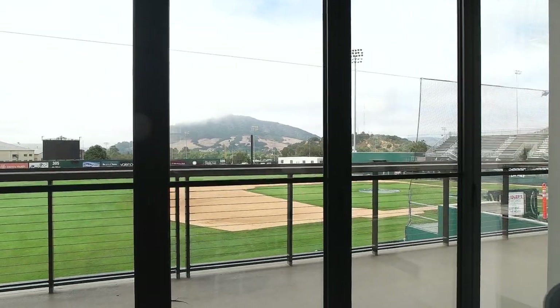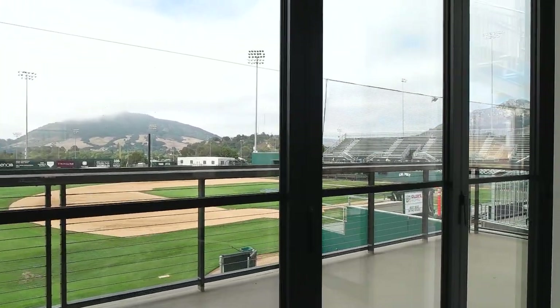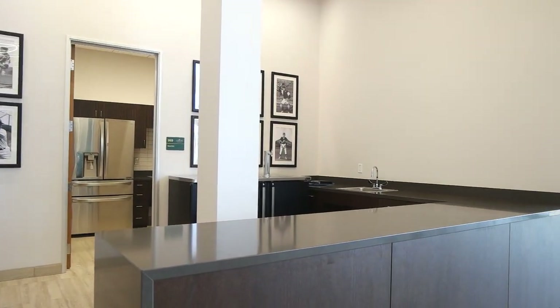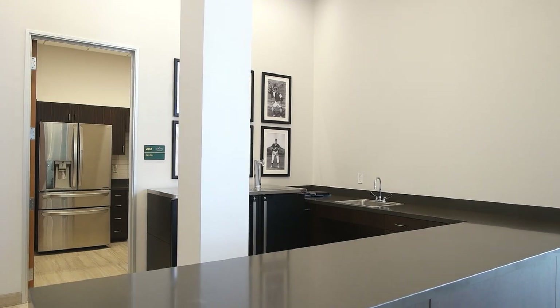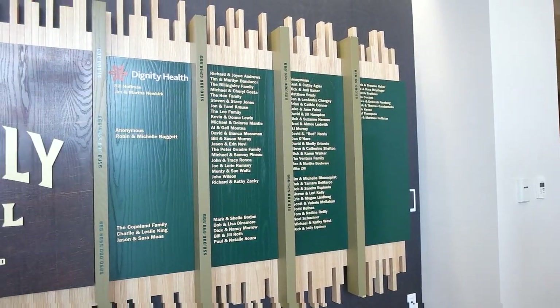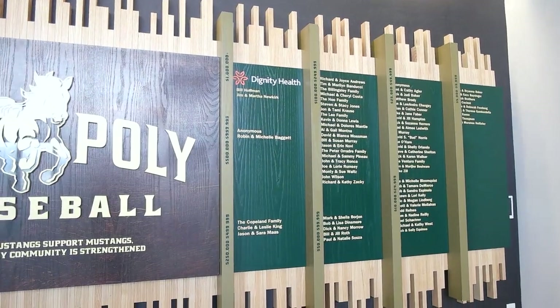You get to look down on the field and can see every position. This is our bar area for our donors, with a pantry in the back, and you can see our donor board for people who have donated toward this clubhouse project.